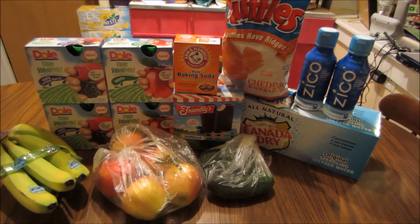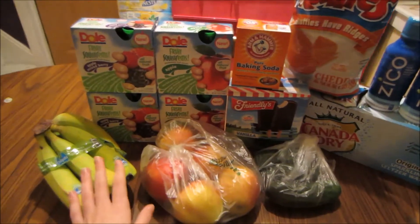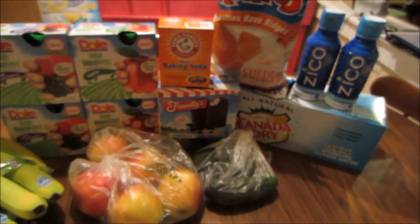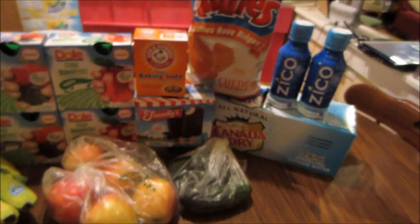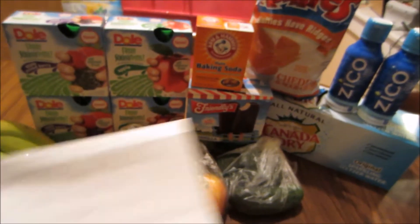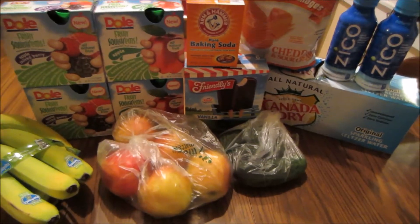That's a pretty good deal, especially considering I did pick up some organic bananas, apples, and coconut water, so I went a little healthy this week. I have everything written down and I'm going to go through all the items and show you what I did.